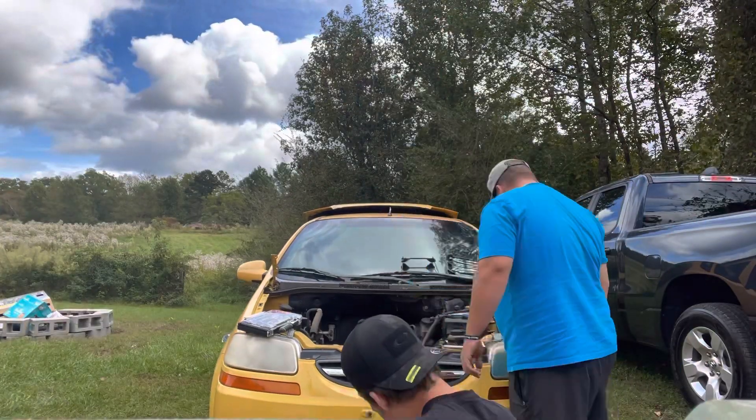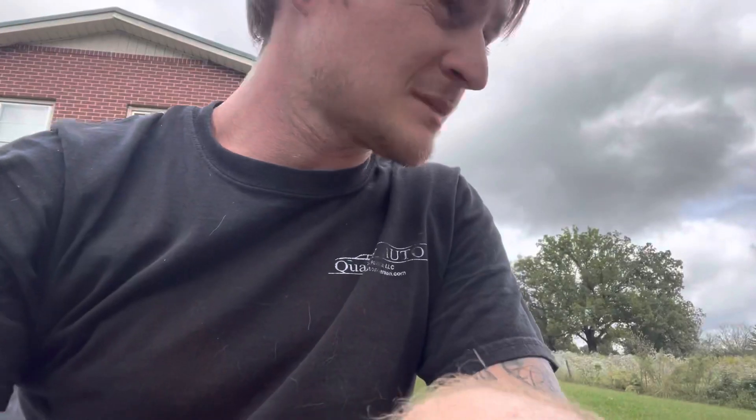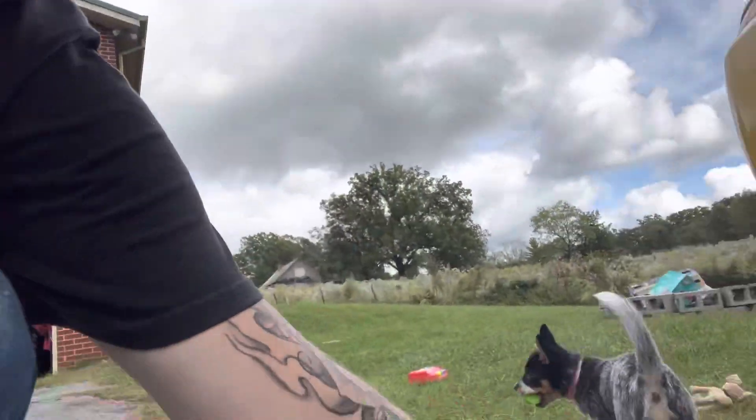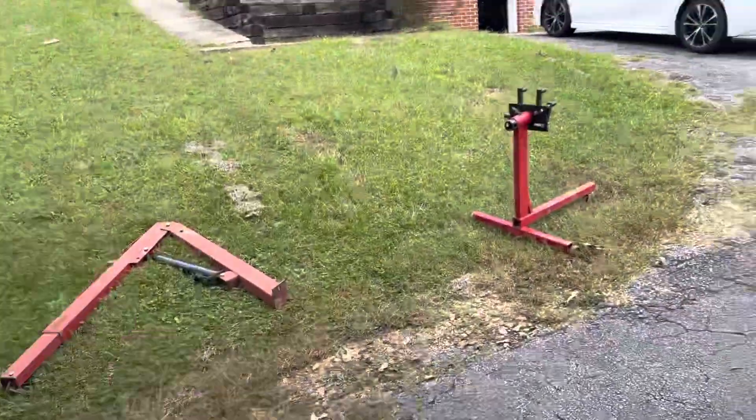We're in the middle of taking this engine out and I see why it moves - there is something not supposed to be holding this engine in that IS holding it in. If you look right here, that's a piece of wood screwed into the car! So I think we're gonna need some motor mounts. This has been a mess - all this to put a turbo in this little bitty car. It's definitely worth it though. We gotta get this cherry picker out of here.